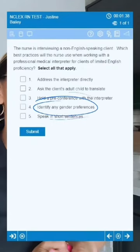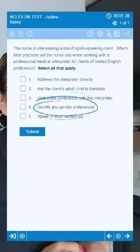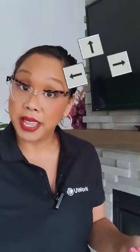Number four: identify any gender preferences. Here we are offering our client a choice and encouraging decision-making. By doing this, we can ensure the client is comfortable speaking with the interpreter during the interview.